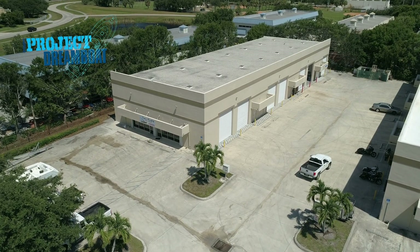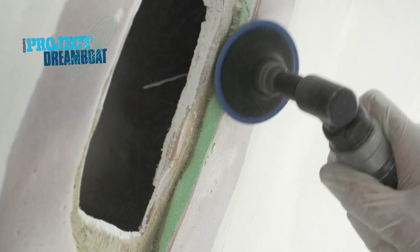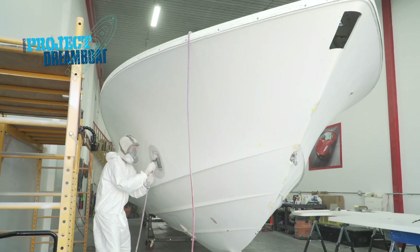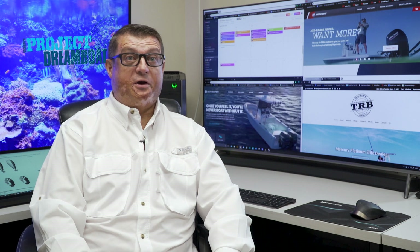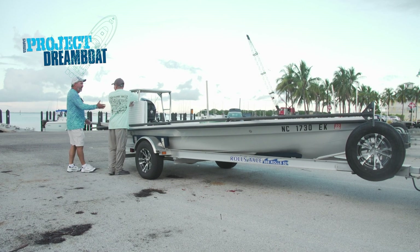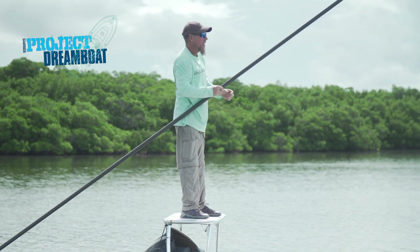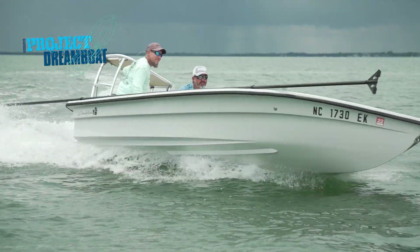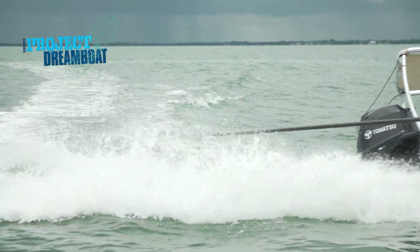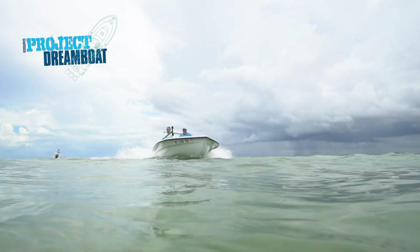Today on Florida Sportsman Project Dreamboat, Two Rivers Boatworks takes on repairing and fully customizing a 39-foot CV. This is a very important boat to us because it's actually the boat that started this business. George Labonte joins dreamboat owner Angelo Genovese aboard his custom-built Conkfish 16, as these guys build a one-off boat from start to finish — all coming up on Florida Sportsman Project Dreamboat.